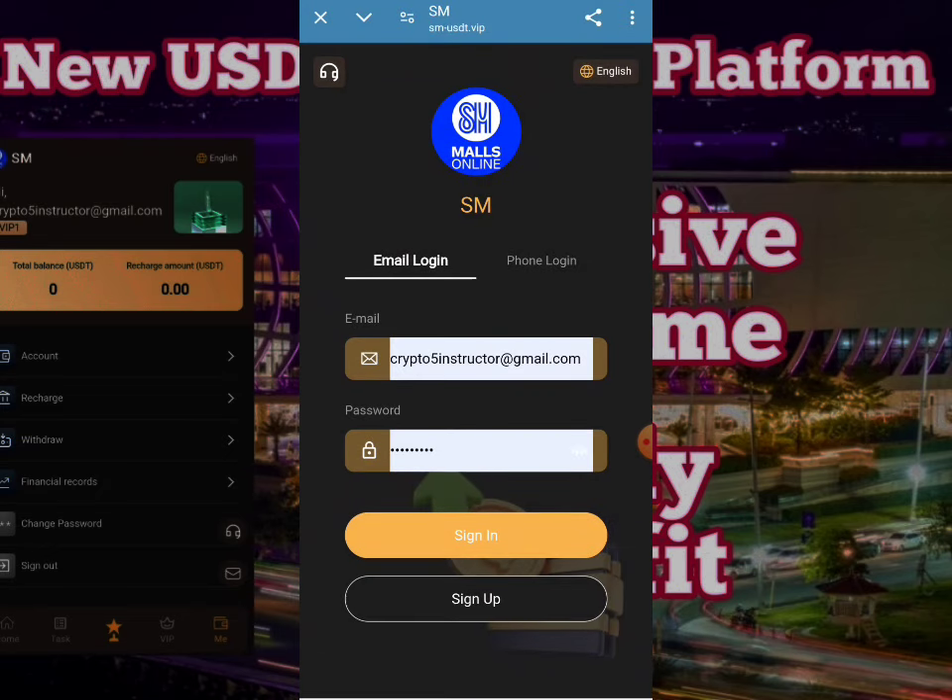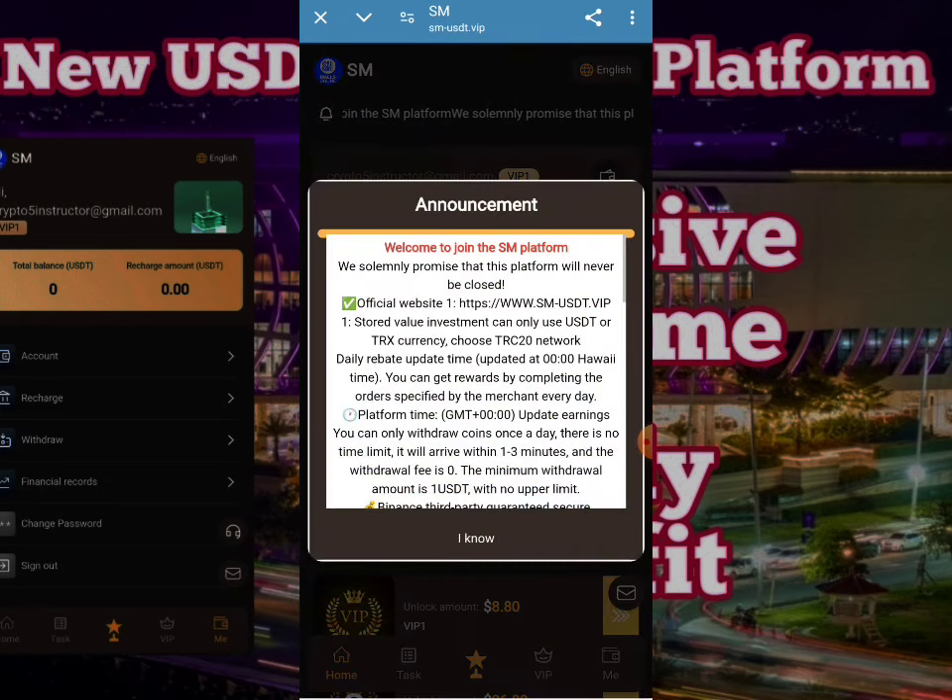I'm going to enter my login information. You can enter your email and password and click on login. Here you can check all your investment plans, which will be provided here. You can earn a huge amount of profit on a daily basis.